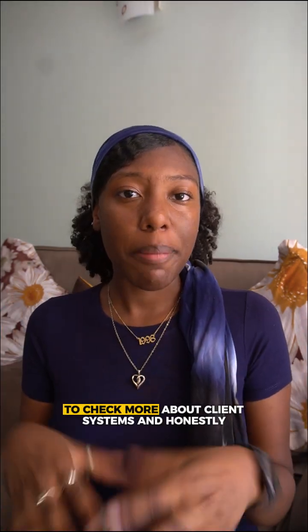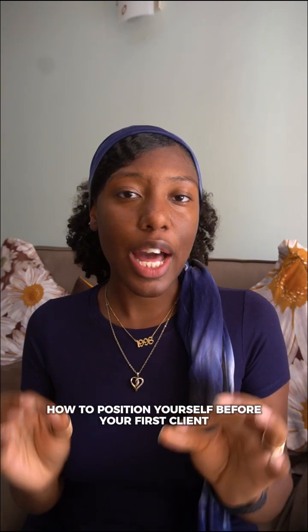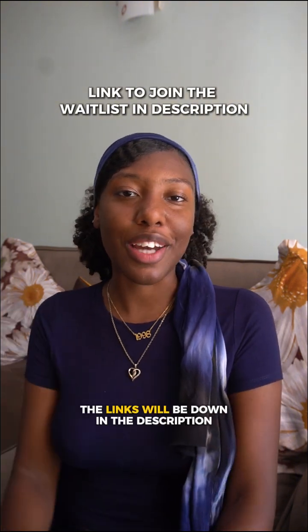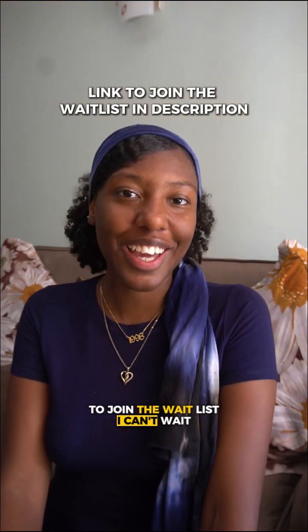Now if you want to chat more about client systems and how to position yourself before your first client, be sure to join my community — it will be launching December 1st. The links will be down in the description box to join the waitlist. I can't wait to see you there.